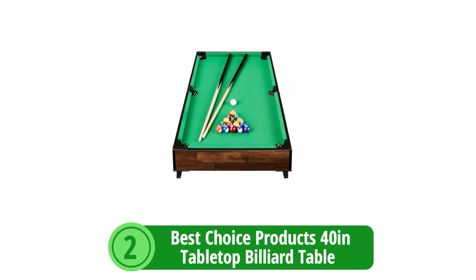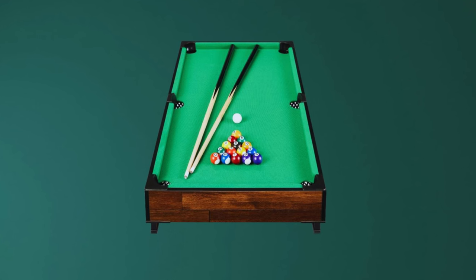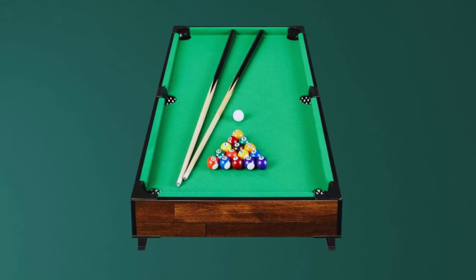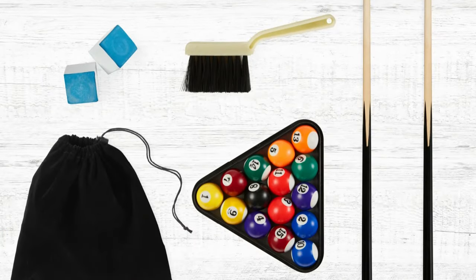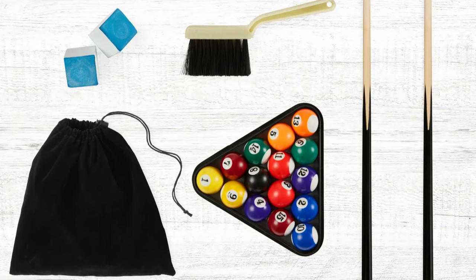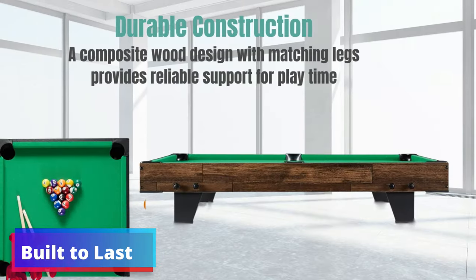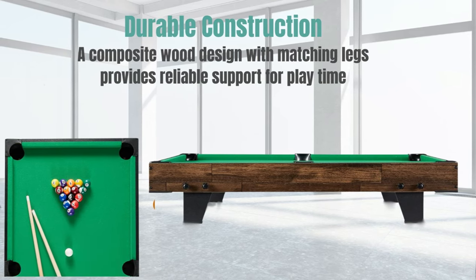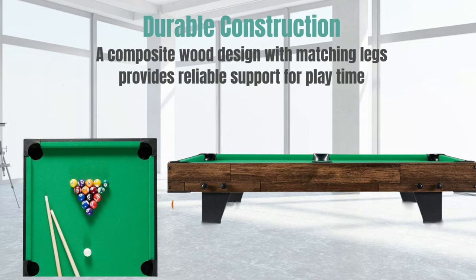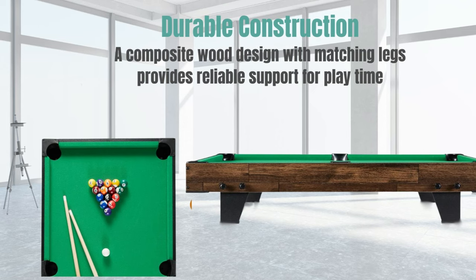At number 2 is the Best Choice Products 40-inch Tabletop Billiard Table — the epitome of space efficiency and functional design. Ideal for those with limited space, this compact table ensures that a lack of square footage doesn't mean a compromise on fun. It comes with two cue sticks, a full set of billiard balls, and a storage bag. Crafted from composite wood with nonslip strips on the legs, it meets U.S. federal safety standards for ASTM and CPSC, so it's built with safety in mind.